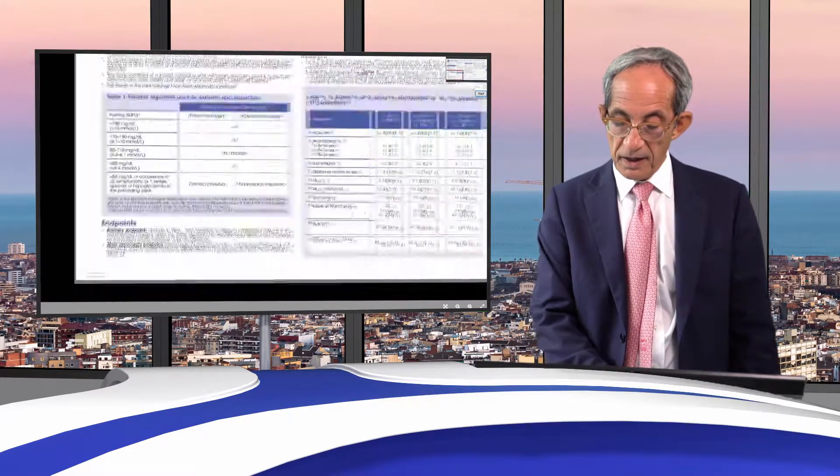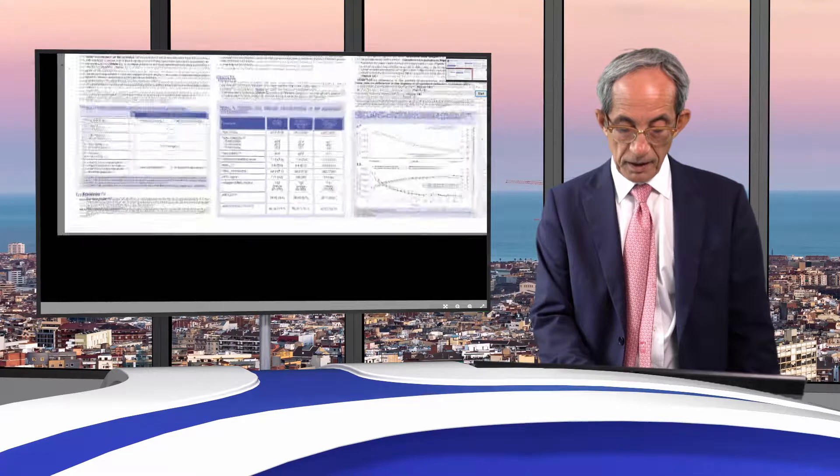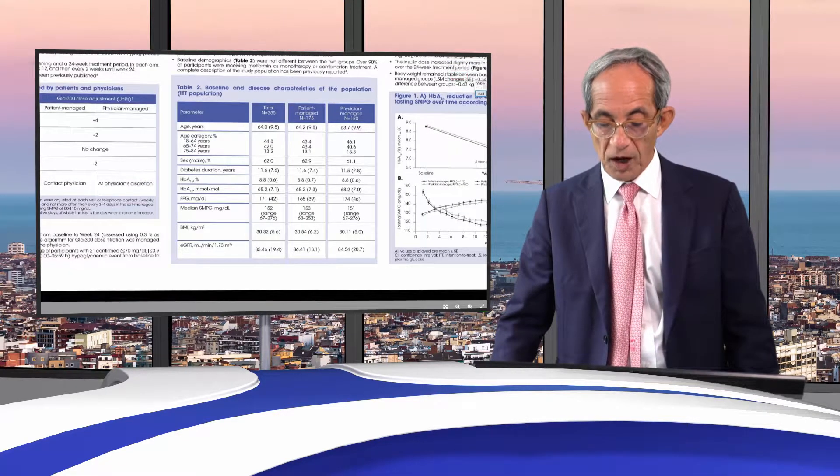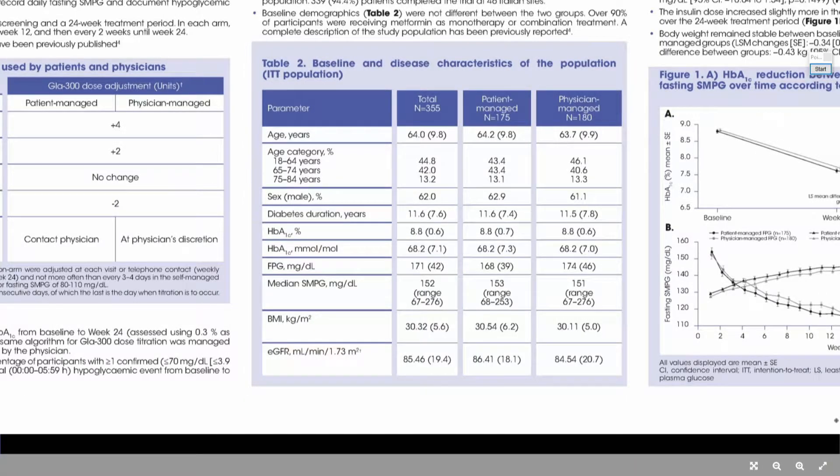The characteristics of the two groups are absolutely similar — representing the majority of patients we usually see in our outpatient clinic for diabetes.